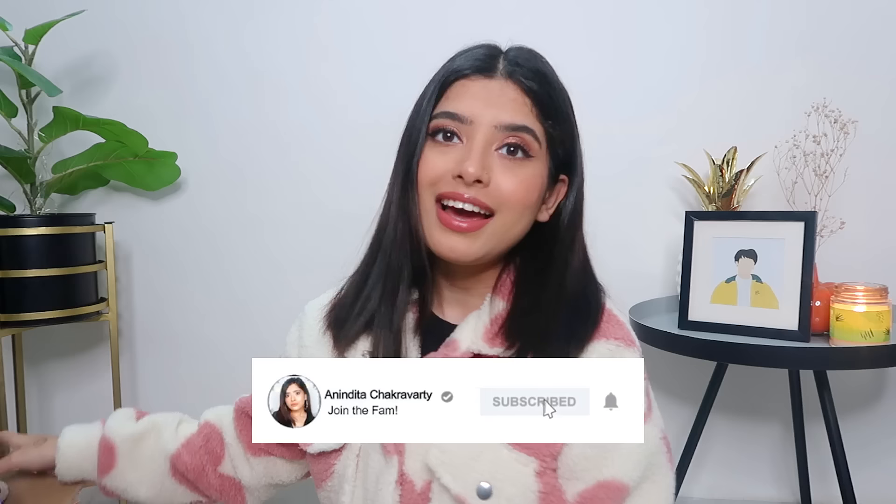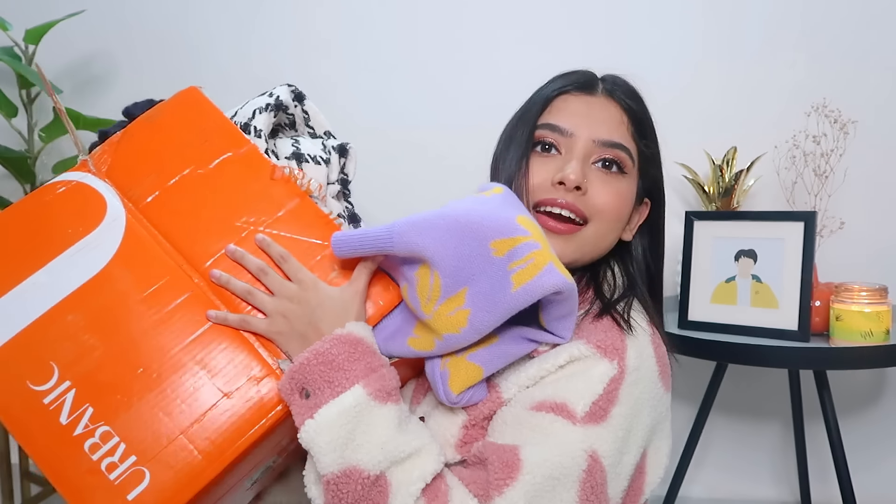Hey guys, welcome back to my channel! You guys read the title — I have a huge Urbanic haul here. Everything that I have is also in my head, but some of these things I actually ordered before I went to Singapore last year, and then some of them are things that I purchased in December.